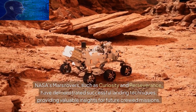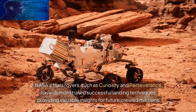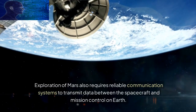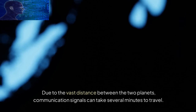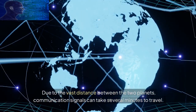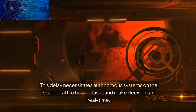Exploration of Mars also requires reliable communication systems to transmit data between the spacecraft and mission control on Earth. Due to the vast distance between the two planets, communication signals can take several minutes to travel. This delay necessitates autonomous systems on the spacecraft to handle tasks and make decisions in real time.